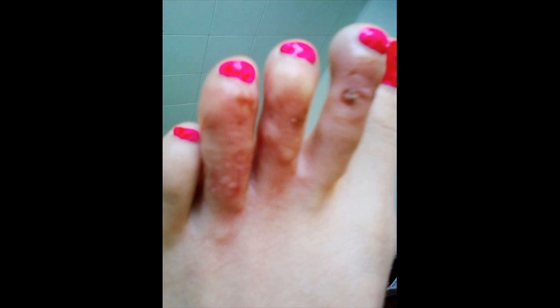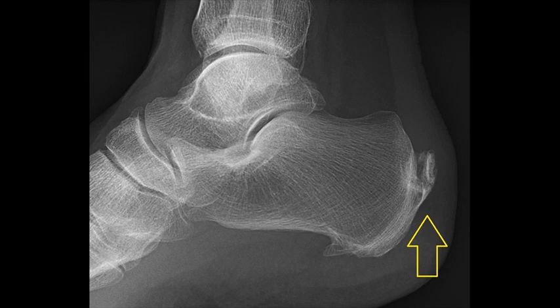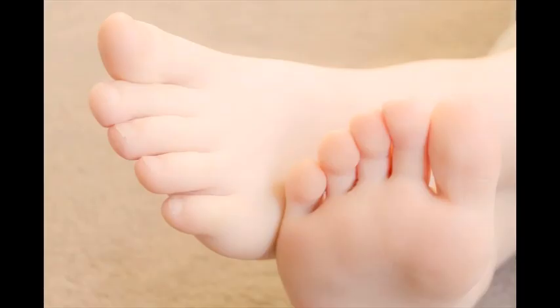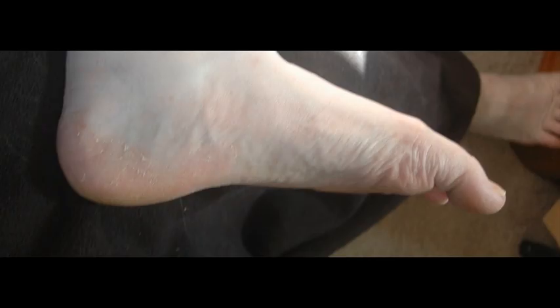The second symptom is a moccasin-type infection. In this case, you will not notice too much inflammation or an itchy feeling, but it is possible that it will cause the heel or sole to look quite dry and flaky. You will see the gradual appearance of a moccasin-like pattern, usually on the lower part of the feet.